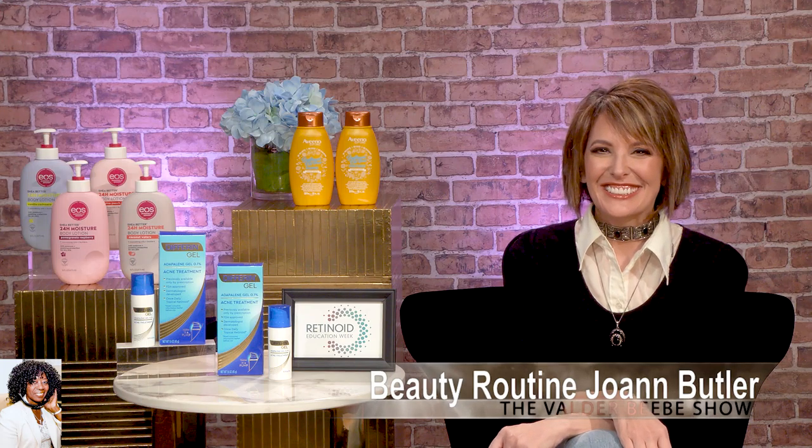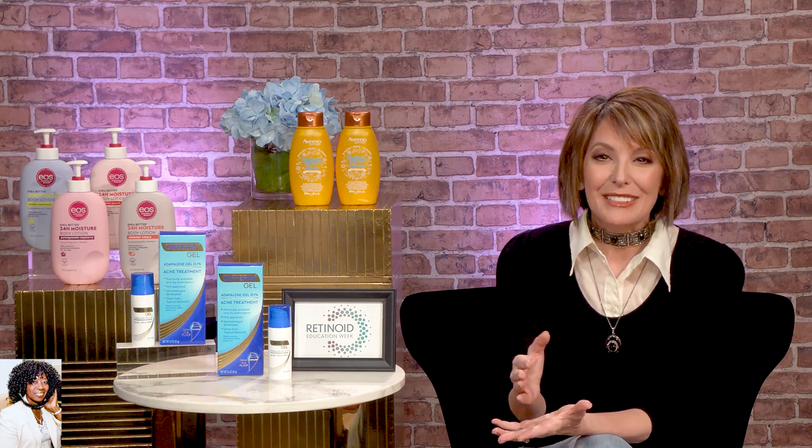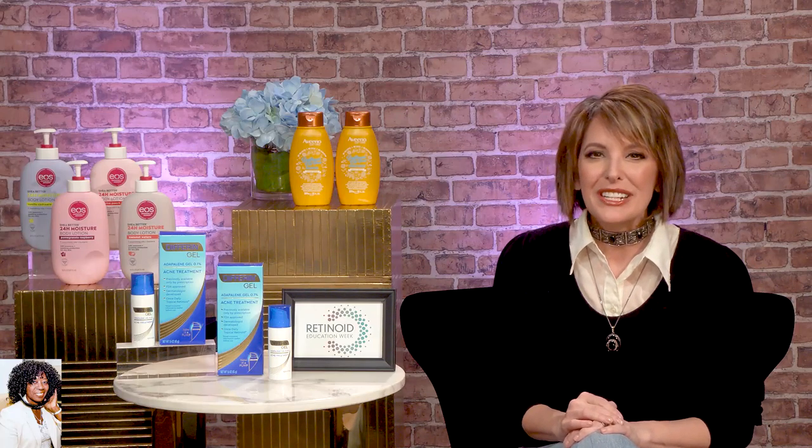Thanks for having me, Valder. We can't wait for spring. What do we have on the horizon? Well, 15 million Americans suffer from acne. Many of us are just experiencing more frequent skin issues and breakouts, or maskne — otherwise known as acne from wearing those face masks all the time. So I'm excited to be working with Differin to celebrate their fourth annual Retinoid Education Week and share the scoop on how to best treat mild to moderate acne or even those occasional breakouts.